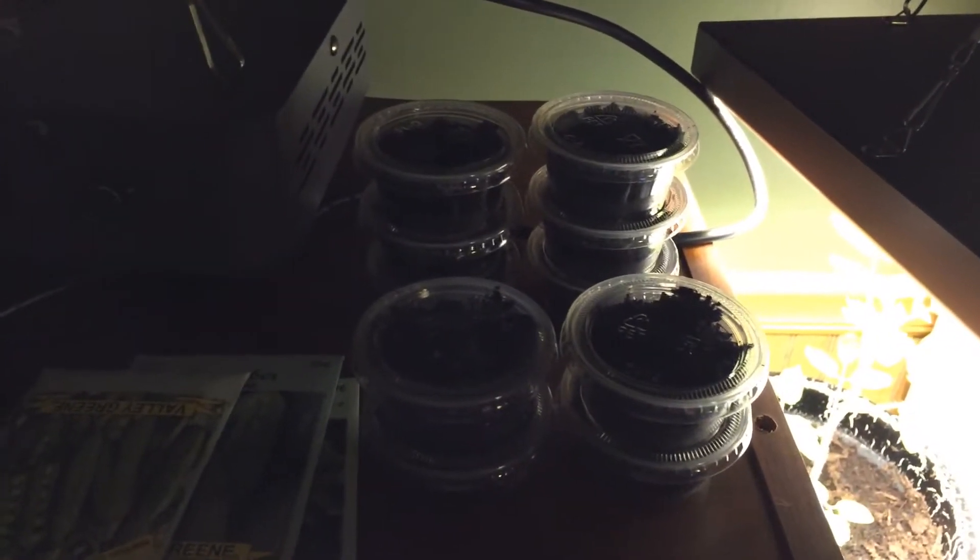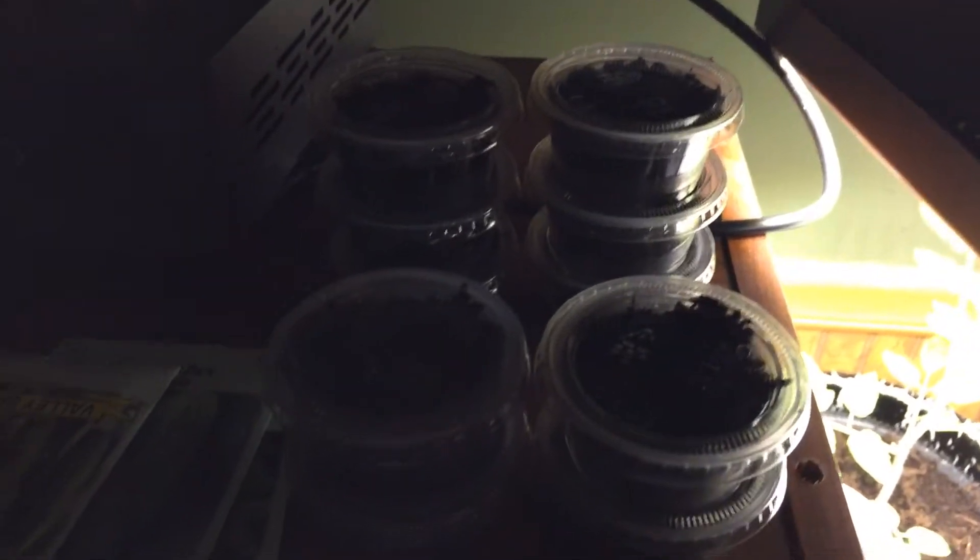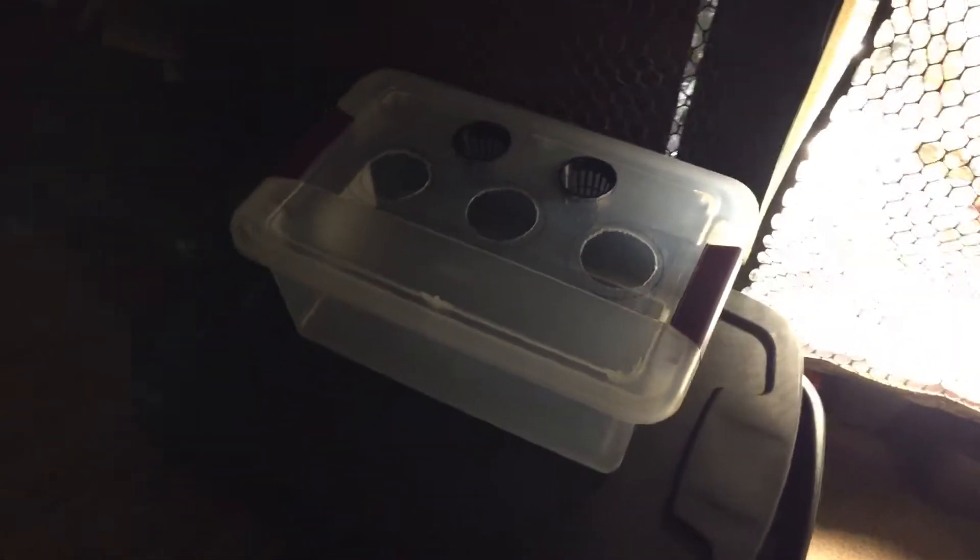Just a little update on the indoor garden and things to come. We got some apple trees planted, a peach tree, and we're trying to grow them this year, get stuff started for the hydroponics. Let's check it out in here.